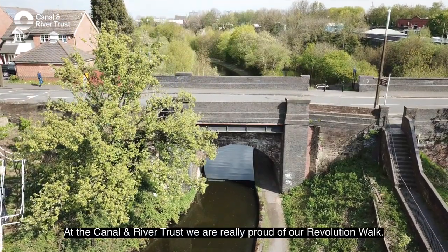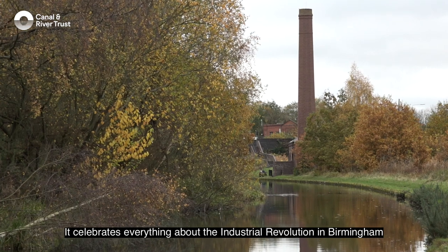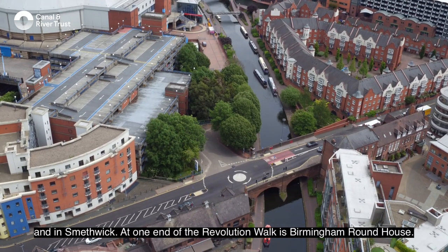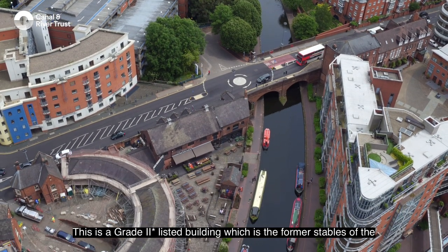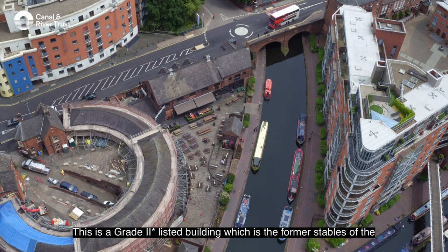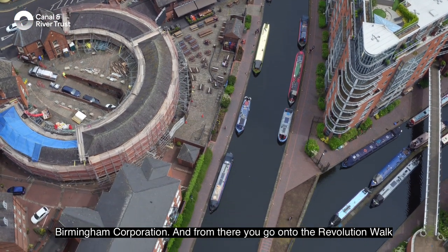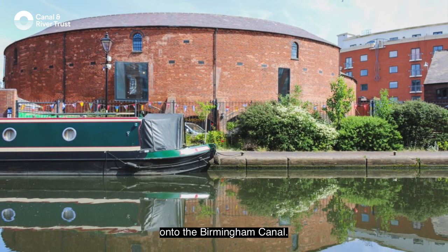At the Canal and River Trust we are really proud of our Revolution Walk. It celebrates everything about the Industrial Revolution in Birmingham and in Smethwick. At one end of the Revolution Walk is Birmingham Roundhouse, a grade two star listed building which is the former stables of the Birmingham Corporation, and from there you go on to the Revolution Walk onto the Birmingham Canal.